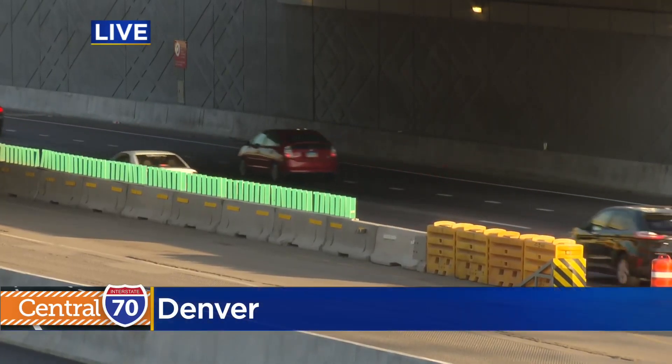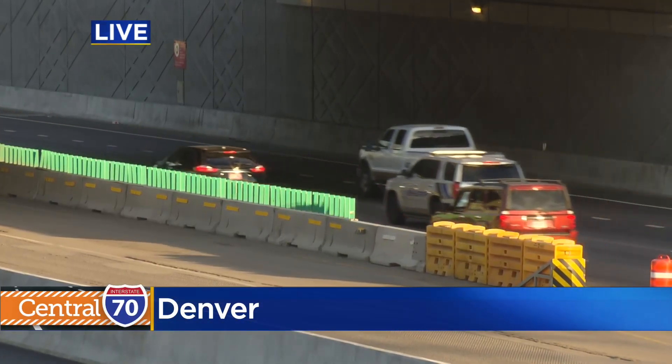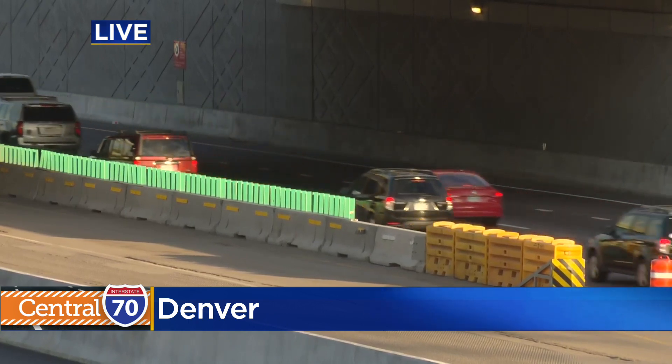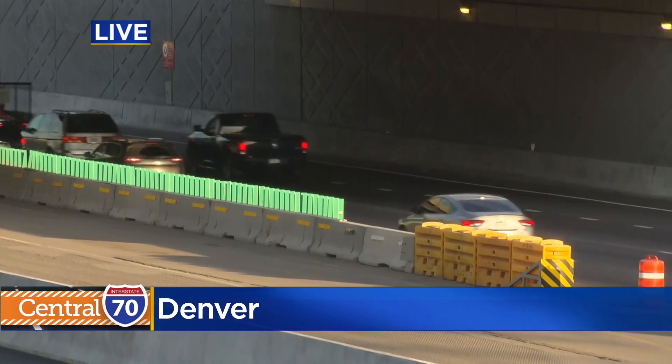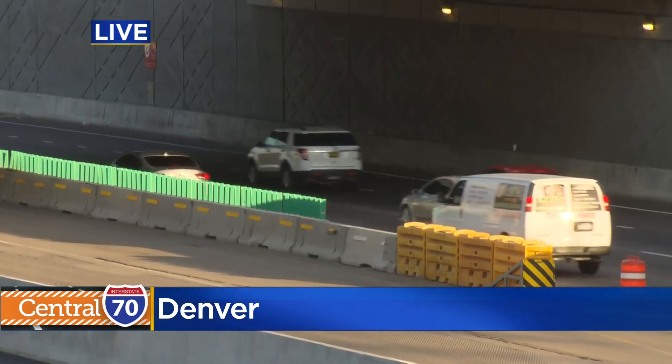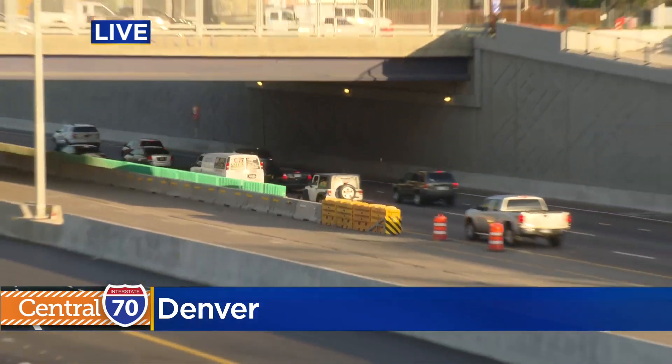It sure is smooth. Now, there is one more change on the Central 70 project, and you're looking at it right now. The temporary barriers on the westbound lanes of I-70 are expected to be removed and placed into the final configuration by mid-September. Then there's one final thing that will happen on the Central 70 project — there will actually be a park placed on top of the road you see right here, and that's expected to happen sometime next year.